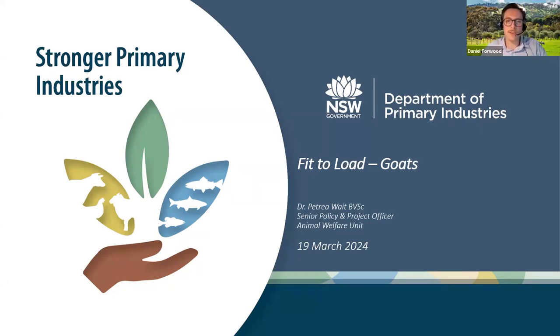Thank you very much, Beran, for your insights on the chain of responsibility and our welfare obligations when assessing if goats are fit to load. A reminder to everyone that if you have any specific questions for Beran, you can write these in the Q&A box at the bottom of your Zoom window. Now I'd like to introduce our next speaker, Dr. Petraea Waite, Senior Program and Project Officer with the Animal Welfare Unit from the New South Wales Department of Primary Industries. Dr. Waite graduated from Murdoch University in 2003 and worked in mixed private practice in Western Australia and rural New South Wales for 10 years before becoming a district vet, and has now worked in NSW DPI's Animal Welfare Unit Livestock Team for almost two years.